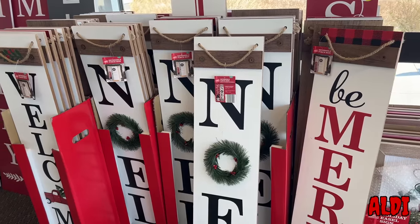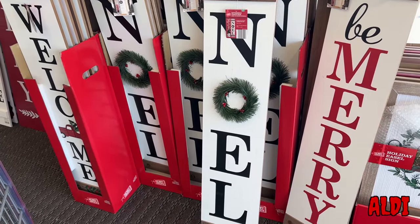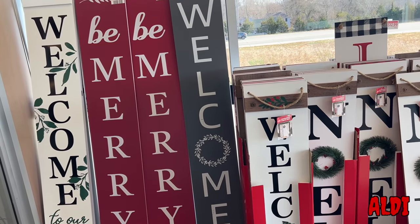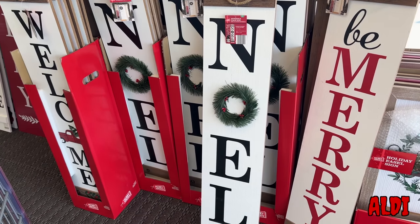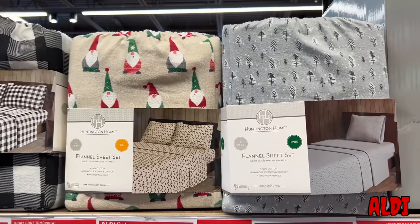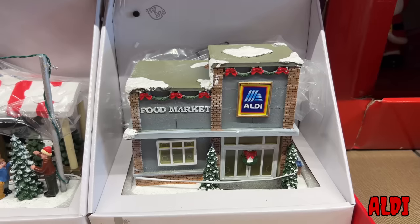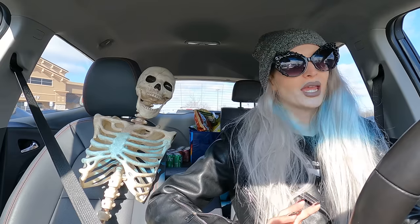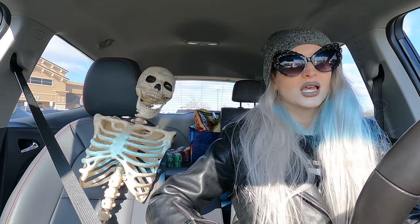When we walked in, I saw some standing signs that said different things like Be Merry, Noel, Joy to the World. They were kind of big, tall, standing signs. Not a lot of dark Christmas decor at Aldi, honestly. They did have potential stuff — like the black and white house has potential, and you could easily spray paint maybe one of the metal houses. But they had some okay stuff, just not all of it was my exact taste. And that's alright.